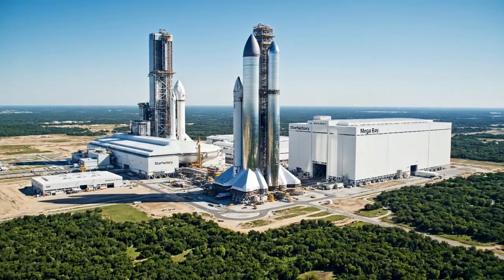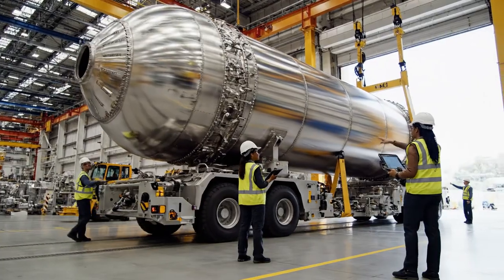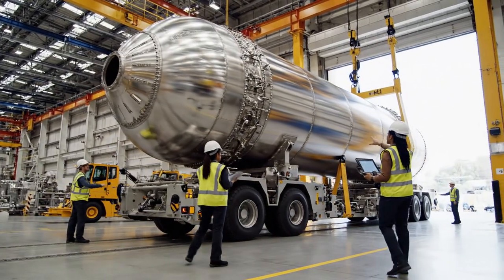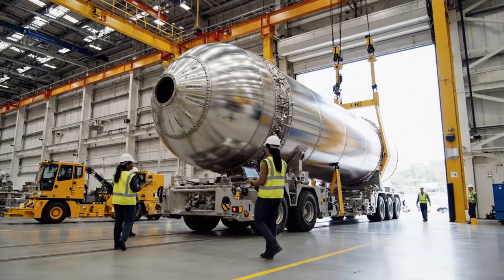This is where the future of space exploration is being built: the colossal Starship and its Super Heavy booster. The scale of these internal components is staggering. This stainless steel tank section alone weighs tons.